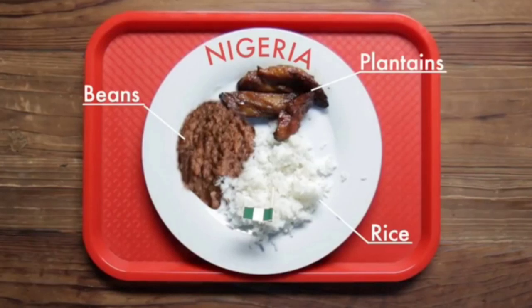Nigeria. In Nigeria, they have beans, plantains and rice.